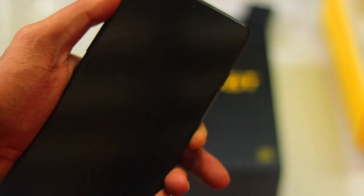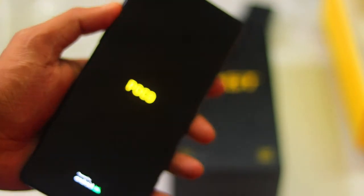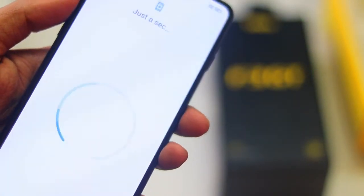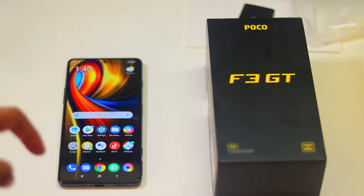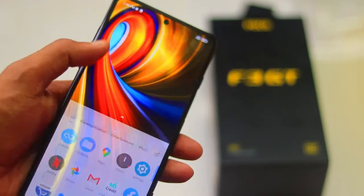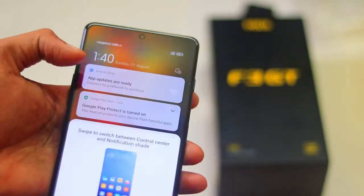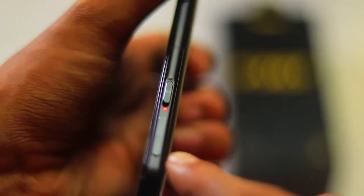Video recording में 30, 60, और 120 fps मिलता है, और 720p पर 960 fps slow motion भी मिलता है। Front camera 16 megapixels का है और 1080p 30fps video ले सकते हो। Side में gaming buttons भी मिलते हैं।